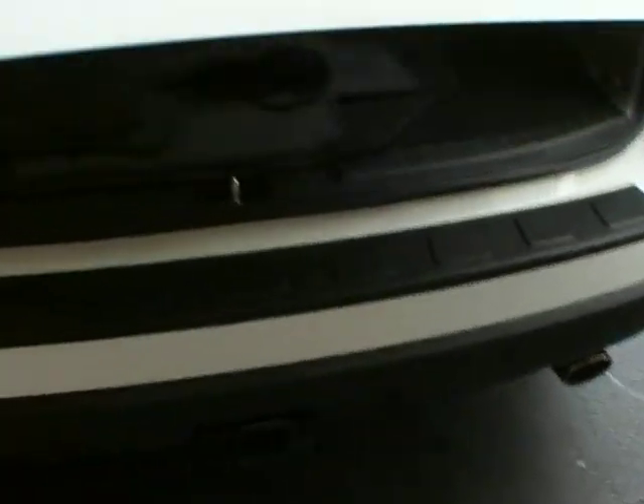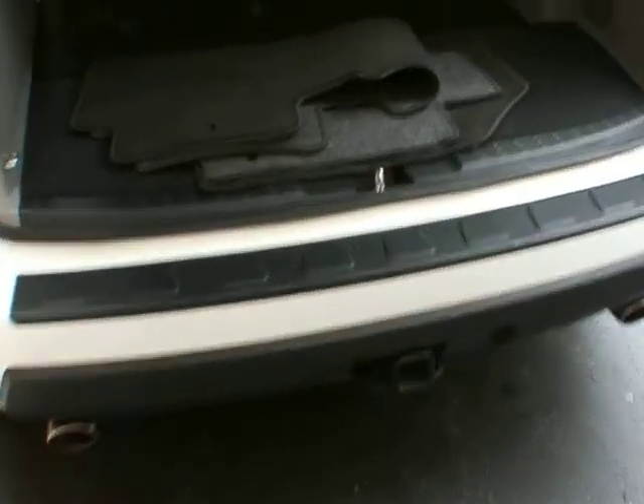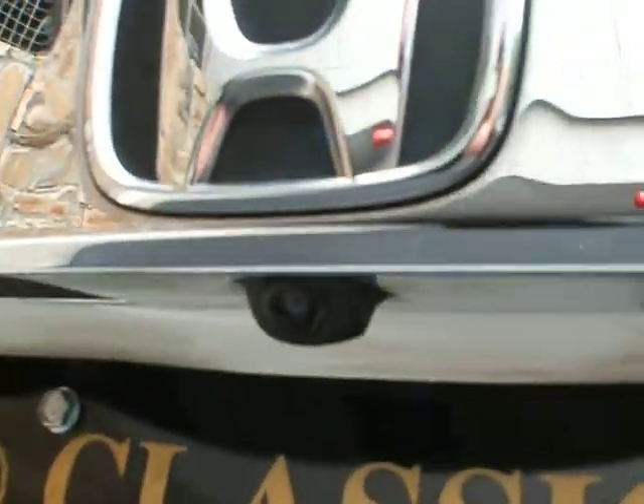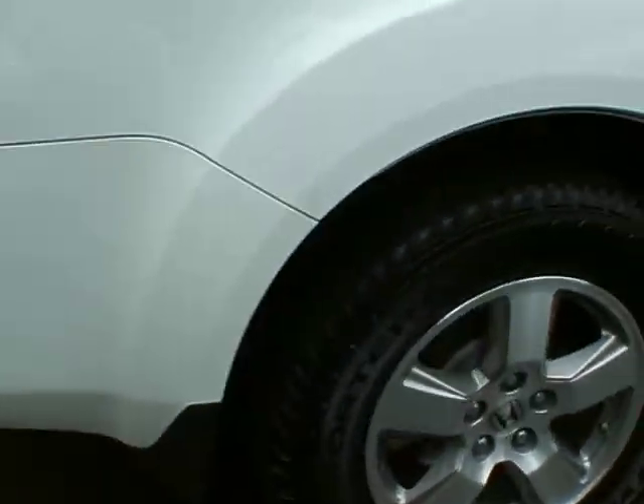Moving around to the back — trailer towing hitch. This third row comes up nice and easily. Let's check out the third row again — there we go. Three passengers as well, so this is an eight-passenger vehicle. Trailer towing hitch and the backup camera.